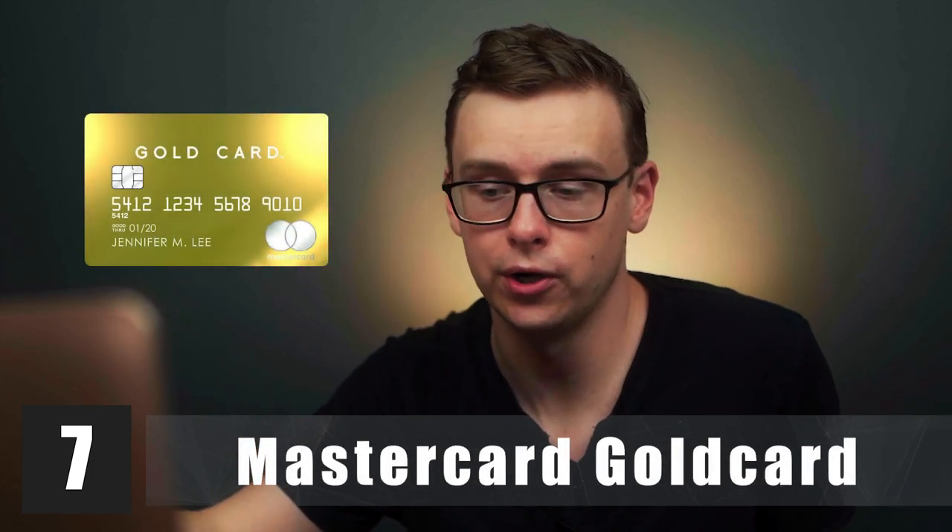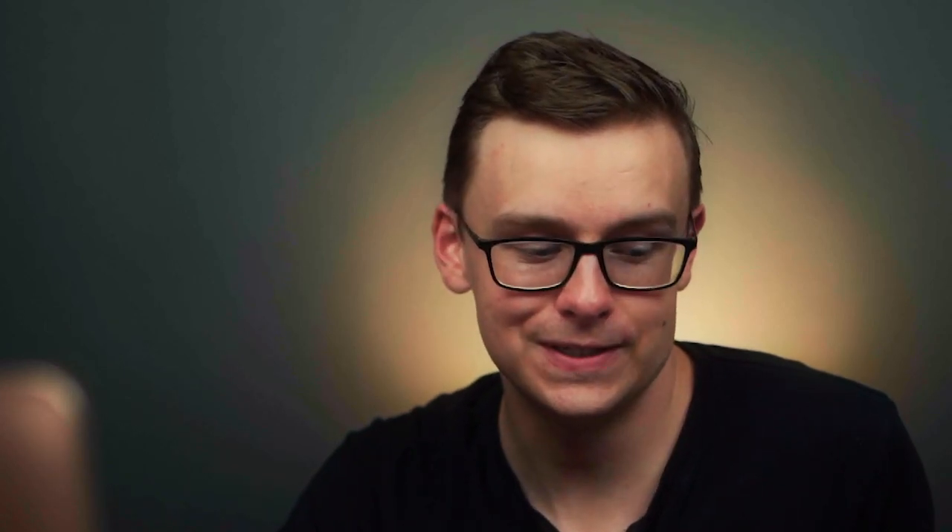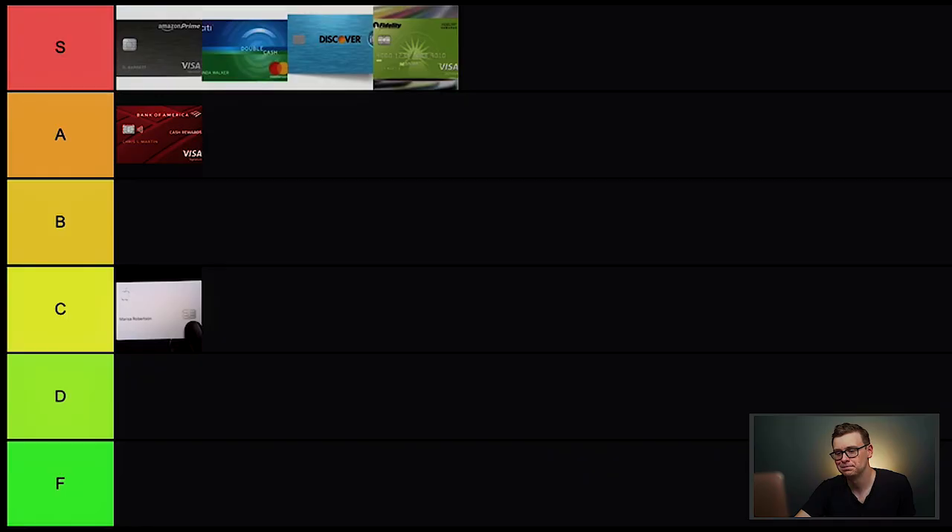Next is the MasterCard Gold Card. There are a bunch of credit cards that brand themselves to look similar to other popular cards — Credit One versus Capital One, for instance. The MasterCard Gold Card targets people who want metal cards but don't have the credit score for the real thing. It's got a $995 annual fee, and the cash back is only around 1–2%, which is terrible for an annual fee card. The reviews online are bad. F tier.